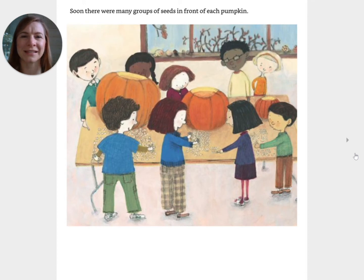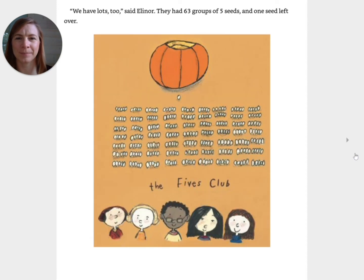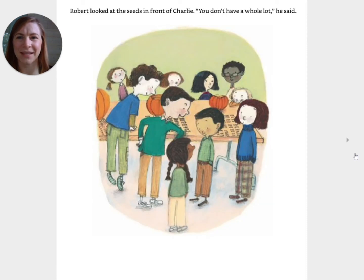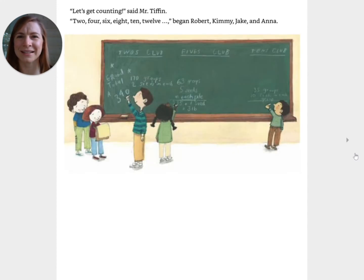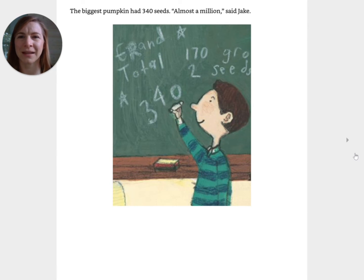Soon there were many groups of seeds in front of each pumpkin. See, said Robert, the twos club has the most. They had one hundred and seventy pairs of seeds. We have lots, too, said Eleanor. They had sixty-three groups of five seeds and one seed left over. Charlie had exactly thirty-five groups of ten seeds. Robert looked at the seeds in front of Charlie. You don't have a whole lot, he said. Let's get counting, said Mr. Tiffin. Two, four, six, eight, ten, twelve, began Robert, Kimmy, Jake, and Anna. It took a long time to count one hundred and seventy pairs of seeds. My brain hurts, said Anna.